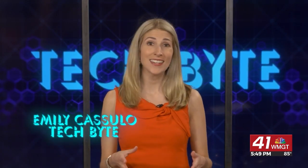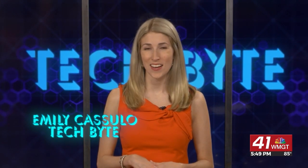You can find all of these products at your nearest AT&T store or online at att.com. I'm Emily Cazulo, and that's this week's Tech Byte.